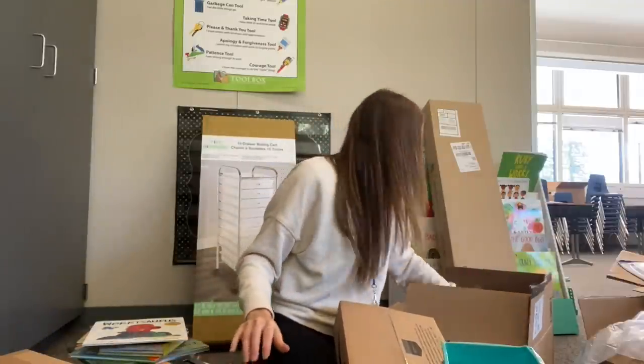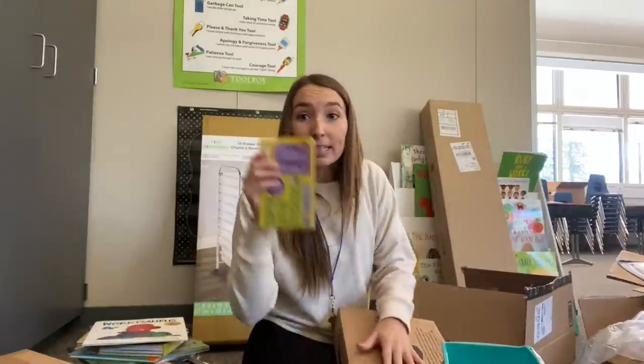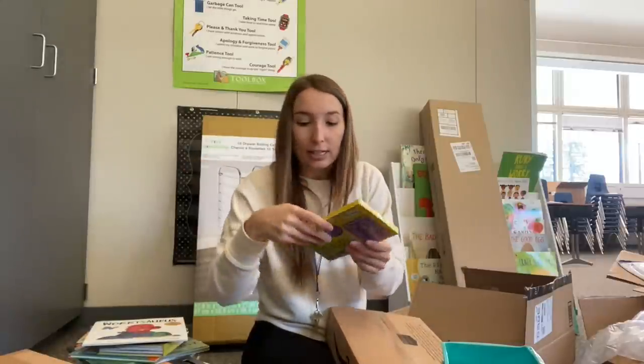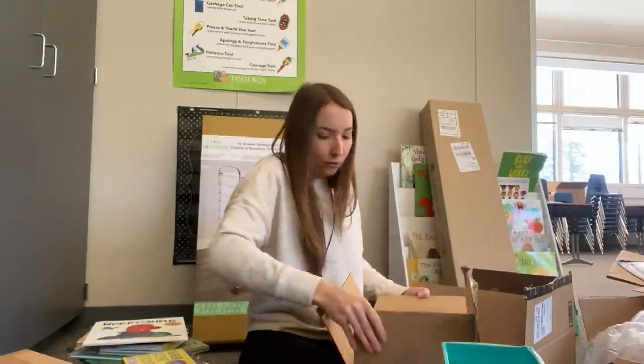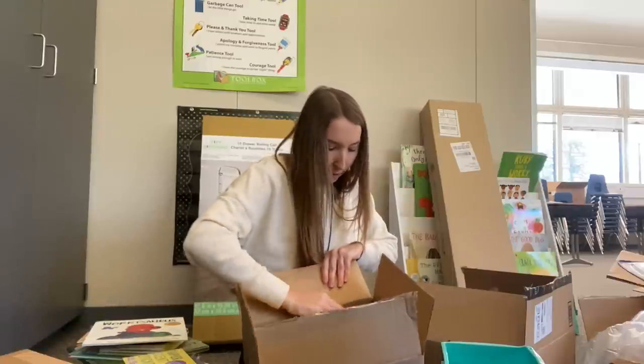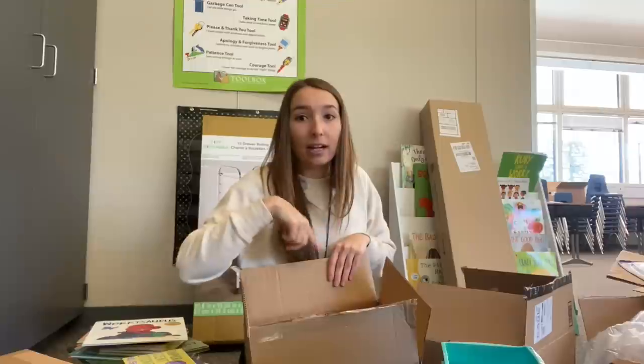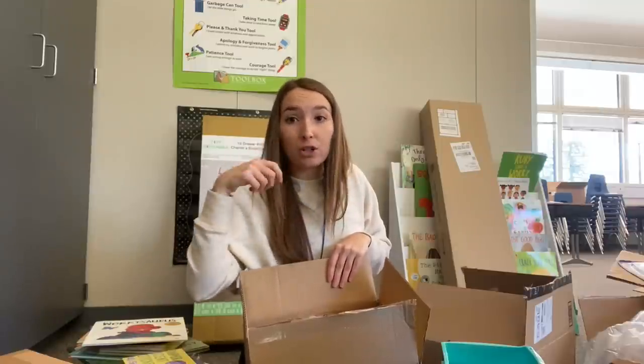I also got batteries for the tap lights. And I got these smelly stickers — a pack of 48 sheets with about 260 scratch-and-sniff stickers. I thought this would be a good incentive for my kiddos. I also got file folders so I can organize all of their data or take-home work — when they're done they can just put their stuff in their file folder and I can go through and check it off.